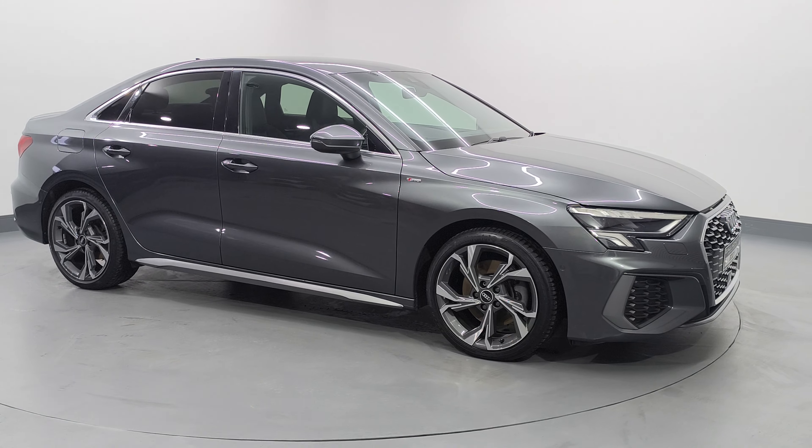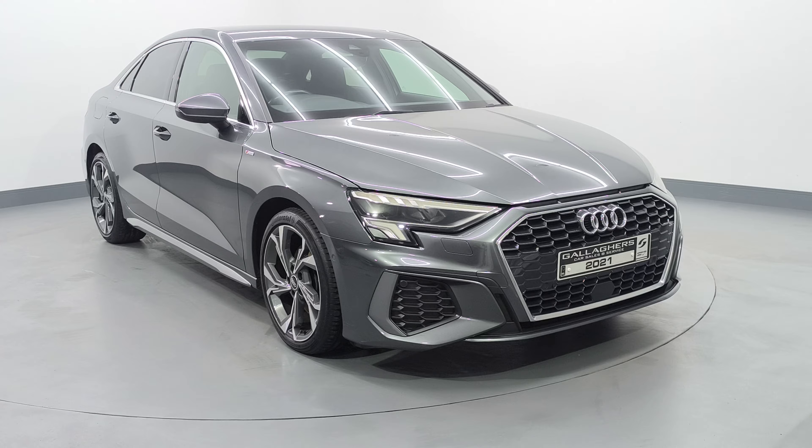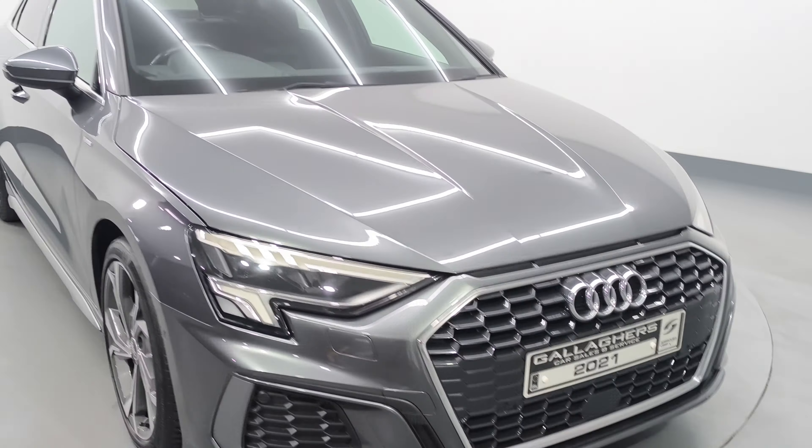Very nice car with the chrome pack around the windows, chrome front grille, parking sensors in the front, and your lovely LED lighting also there. Very nice car throughout in Daytona grey metallic. You have your full heated leather interior with your S-Line steering wheel.